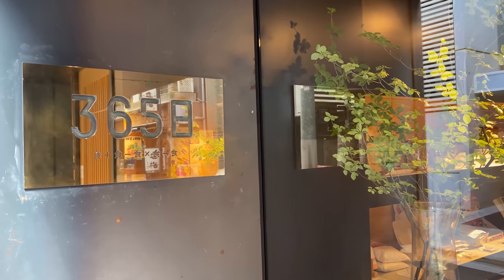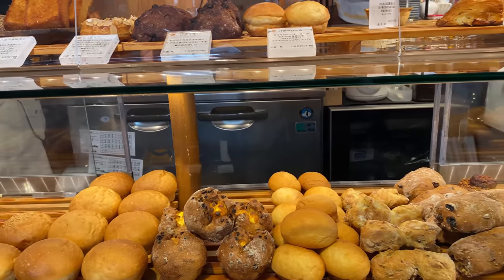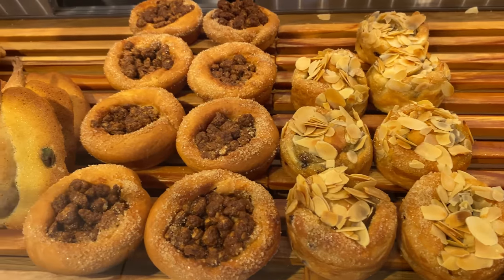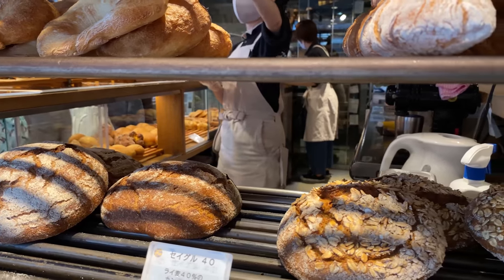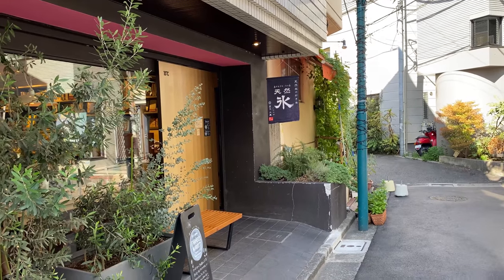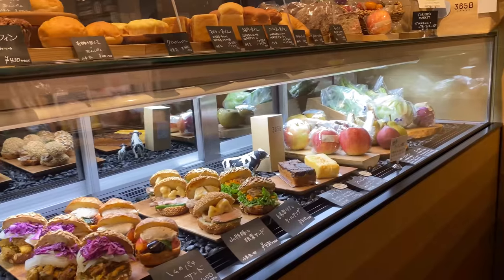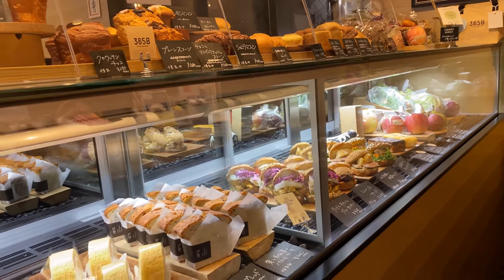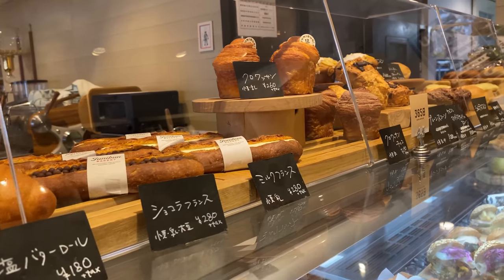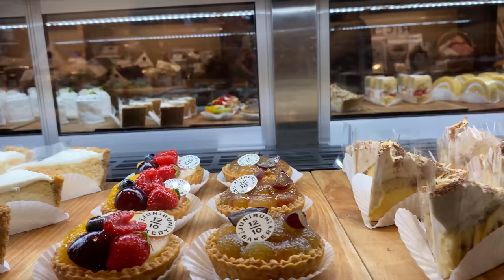This is a popular bakery with many kinds of breads — from European types of breads to unique Japanese breads and pastries. A one minute walk from the 365 Bakery is the 15 Degree Bakery, a sister store of the 365. Whatever bread you buy at the 365, you can eat it here at 15 Degree, which also sells sandwiches, cakes, and pastries.